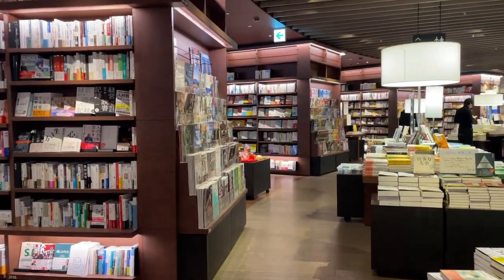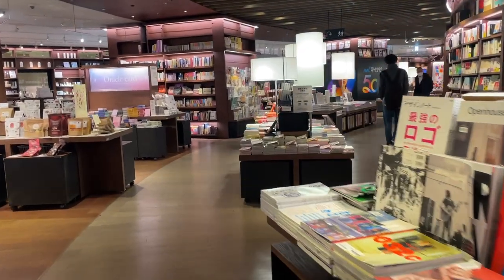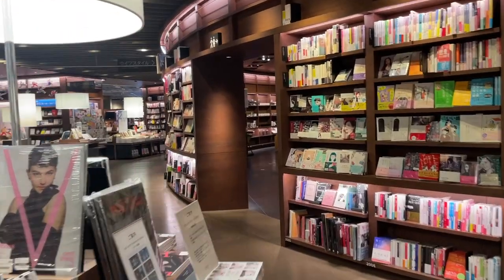There are just so many books to look through. Most of it is in Japanese, but there are some English books as well.